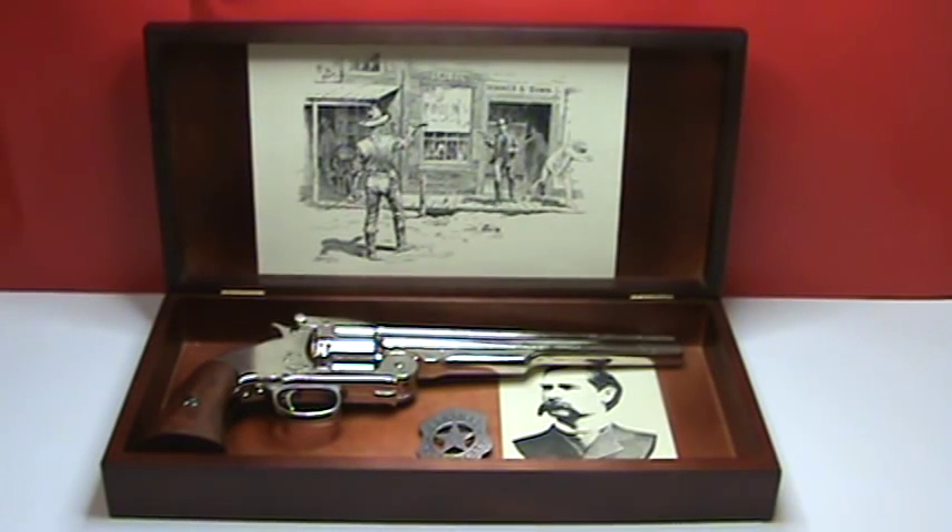Here we have our Wyatt Earp commemorative box set. This one features an 1869 nickel-plated .44 caliber Schofield revolver, a photo of Wyatt Earp, and a replica Dodge City Marshall badge.